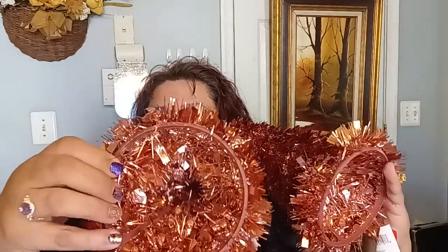This copper tone is really pretty, and it has the plastic inside construction. Very, very pretty. When you see them like this they're just so pretty — I love these. I'm going to stack them up together here.